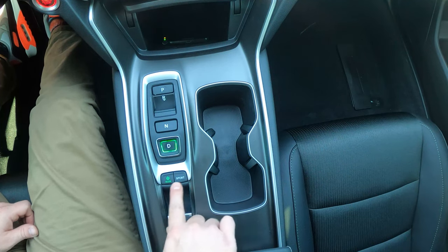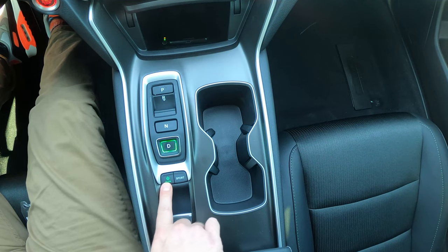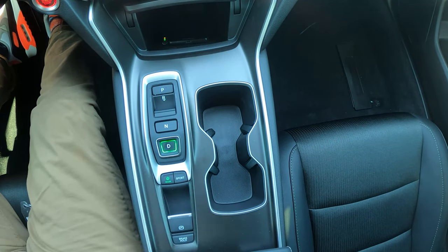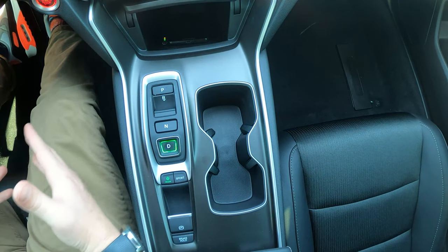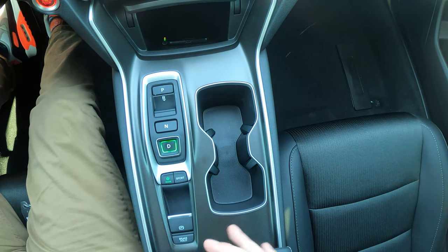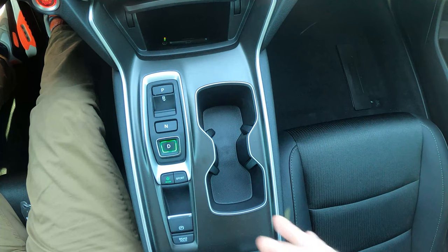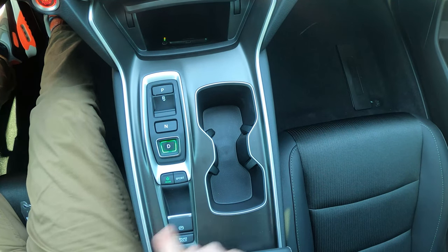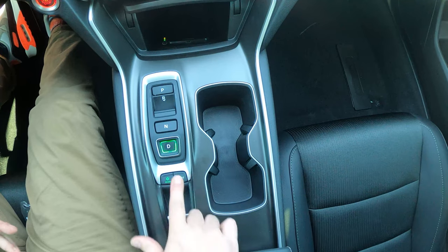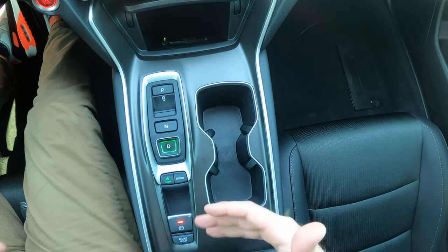There are two drive mode buttons. Econ mode, when engaged, shows a green leaf on the dash and improves fuel economy — it limits throttle response and affects the AC to squeeze out better MPG (22 city/32 highway, combined 26). Sport mode does the opposite: it revs at a higher RPM for more performance but uses more fuel. These modes play against each other depending on whether you want fun or efficiency.